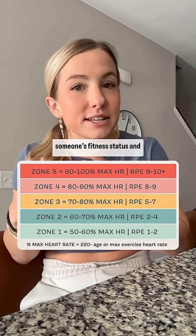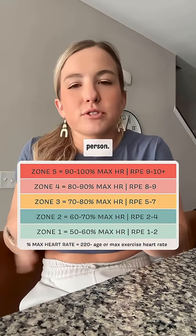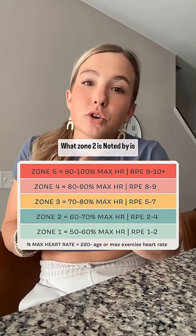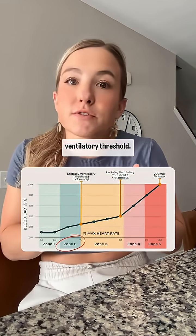Of course, this can vary with someone's fitness status, level, and training experience — but roughly that, if we're thinking about the lay person. What Zone 2 is denoted by is a point called our lactate threshold one, or first ventilatory threshold.